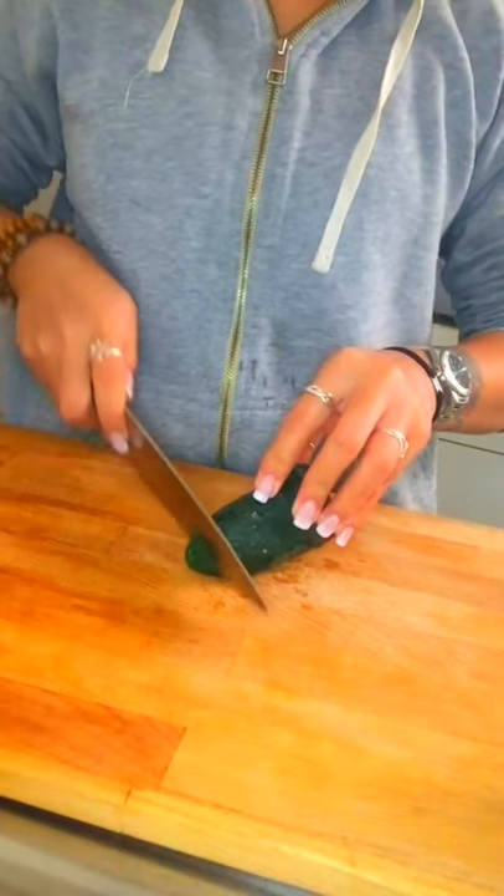Hey! Today I'll be making a healthy salad snack that you can enjoy with your afternoon wine. Let's start.